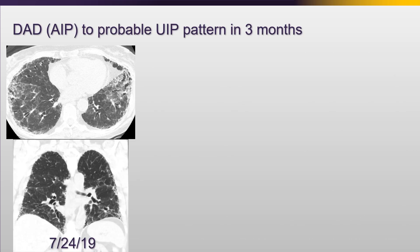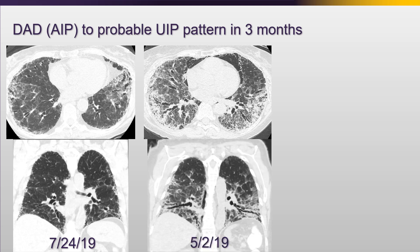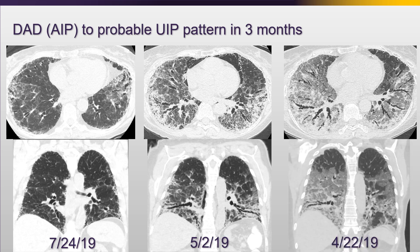Here's a patient I thought had usual interstitial pneumonia, potentially IPF. The CT scan was a little bit atypical - some areas, the bases a little bit less involved - but what else would you call it? You're not going to call this NSIP. Then here's the patient two months before, and a month before that - this patient had completely normal lungs, then had diffuse alveolar damage, and then healed with what would kind of fit into that UIP pattern. We see various patterns of healing with diffuse alveolar damage, but this is one that fooled me.